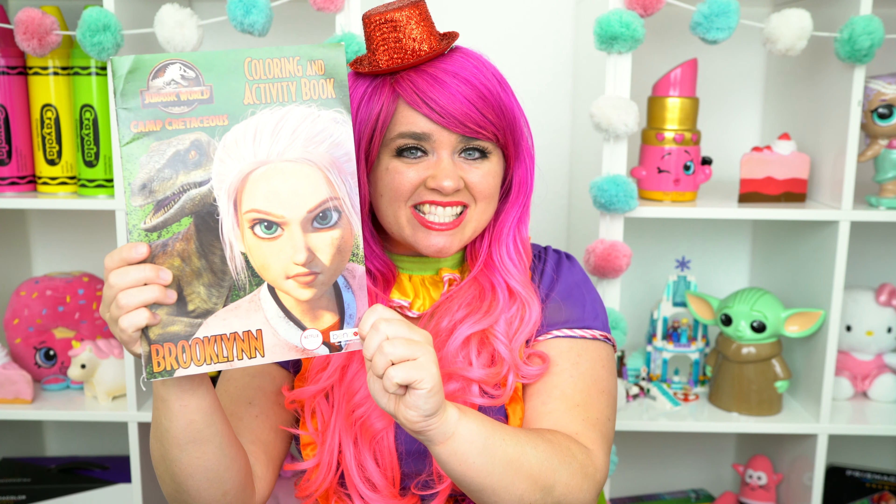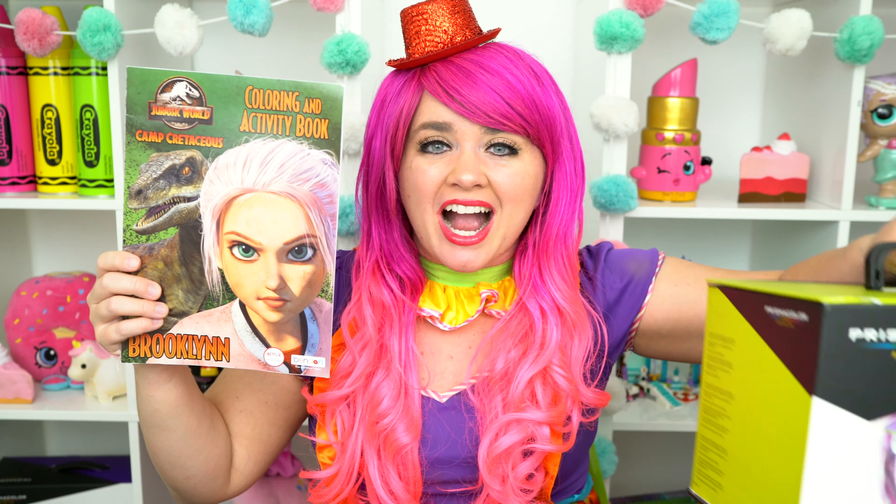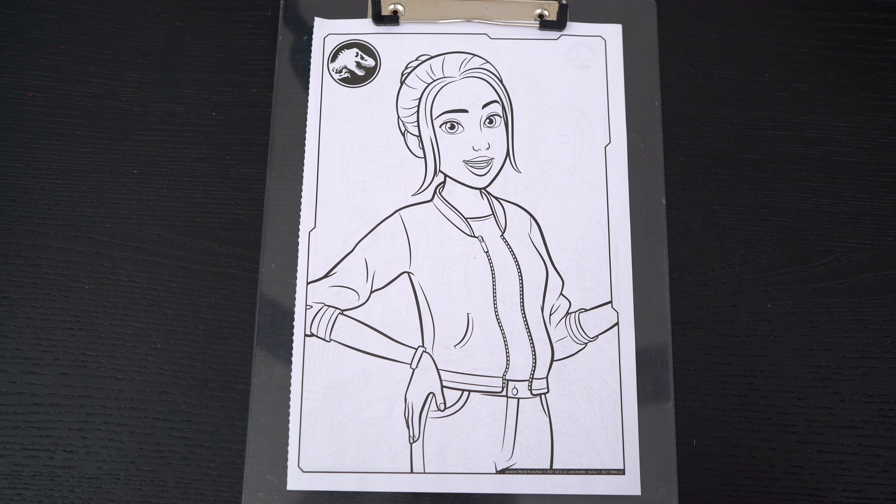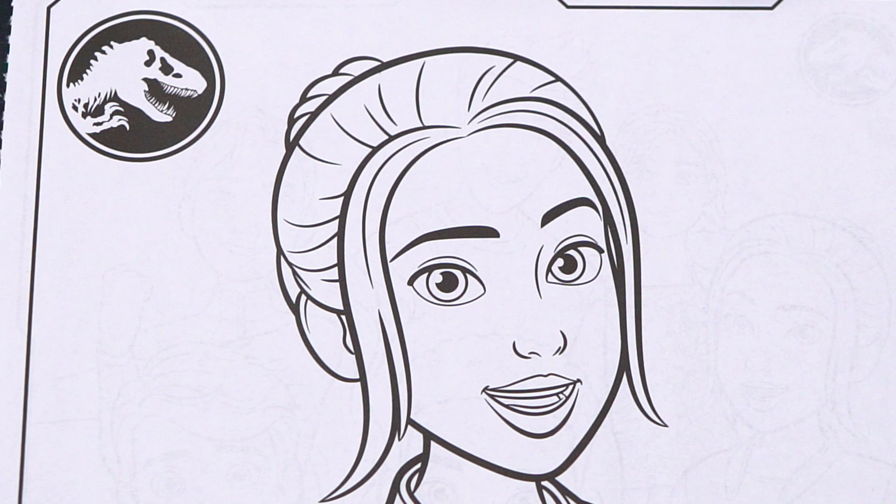Today, we're going to be coloring in my Jurassic World Camp Cretaceous coloring book! I've got my giant box of markers here, so let's get started! Okay, so today I'm going to color this picture of Brooklyn.